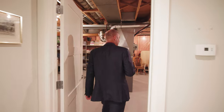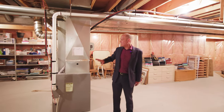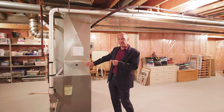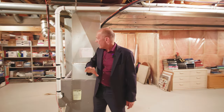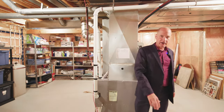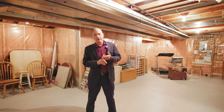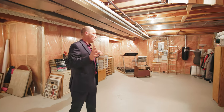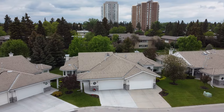An extra treasure in this unit is the undeveloped area at the back of the basement. Here you'll find two high-efficiency furnaces, nice tall ceilings, and the whole space is laid out for extra storage — or you could turn it into an exercise room or extra living area. It gives you great extra space in this large unit.